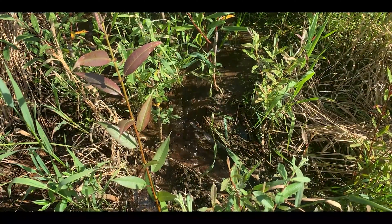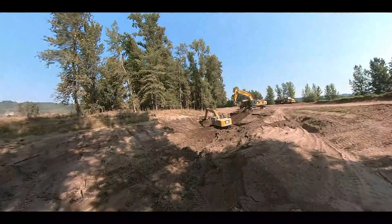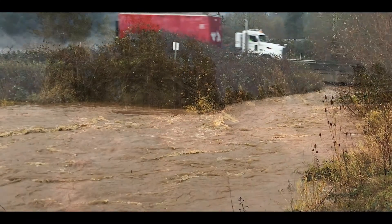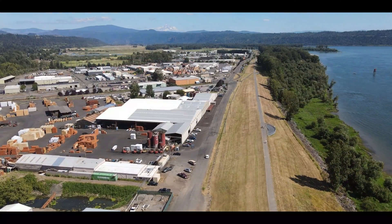By the end of August, the elevated channel will be removed and water will flow naturally into Steigerwald Lake and out through new floodplain channels where the refuge's levees used to be. Removing the diversion structure and elevated canal will also reduce flooding to SR-14, local residences, and the port's industrial park.